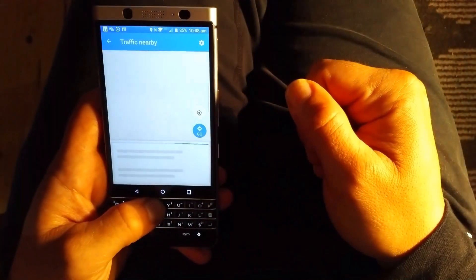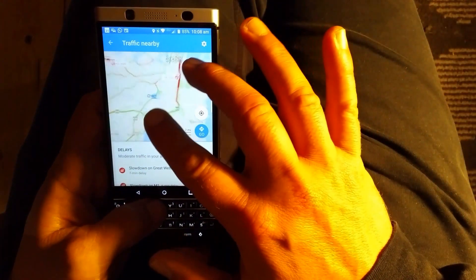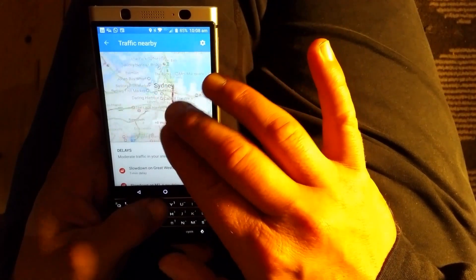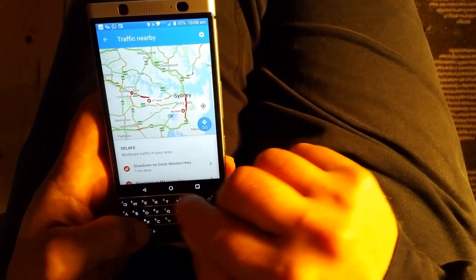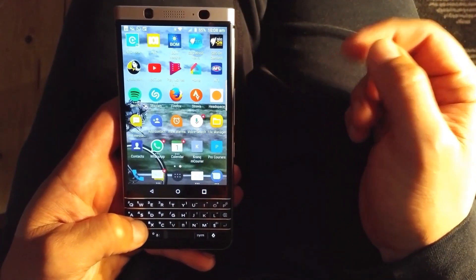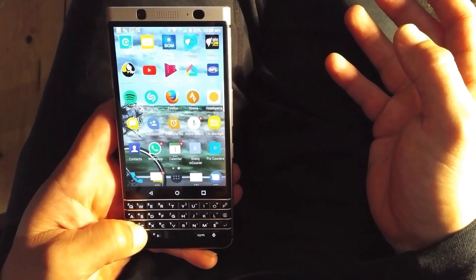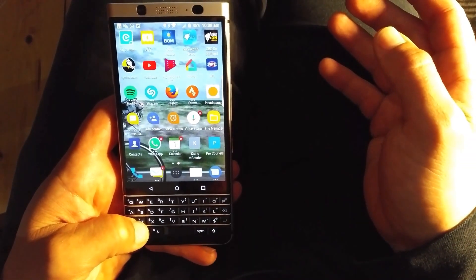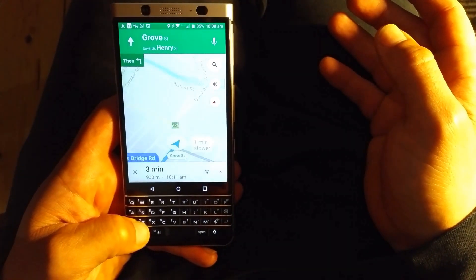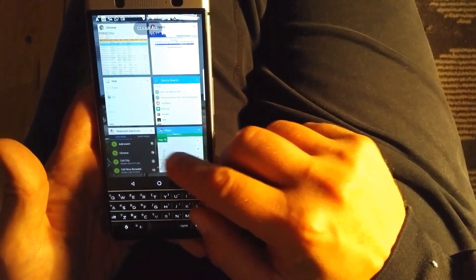I can press T as a short press to check traffic in my area — I work in the transport industry so I might want to check that South Dowling Street is congested and so on. Sometimes we might get a little bit lost delivering to remote locations and not sure how to get out without encountering traffic restrictions, so I can just press Z and that'll navigate me somewhere closer to home.